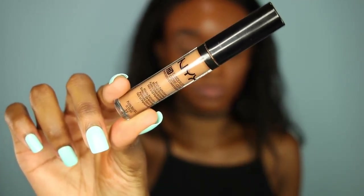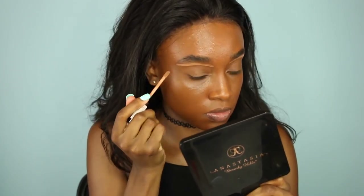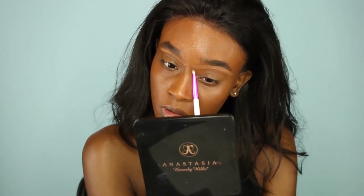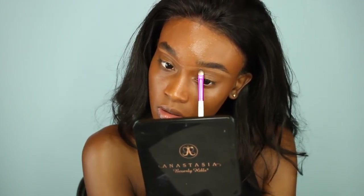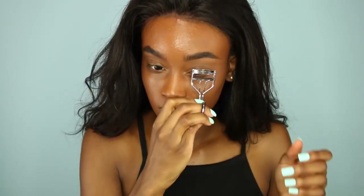Next, I'm going to use my NYX Nutmeg Concealer, and I'm just going to conceal underneath my brows using my concealer brush and blend out that concealer. This kind of helps my brows look more freshly done — like waxed or tweezed — and it just cleans up any of the mistakes I made filling in my brows, so it makes it look a lot cleaner.